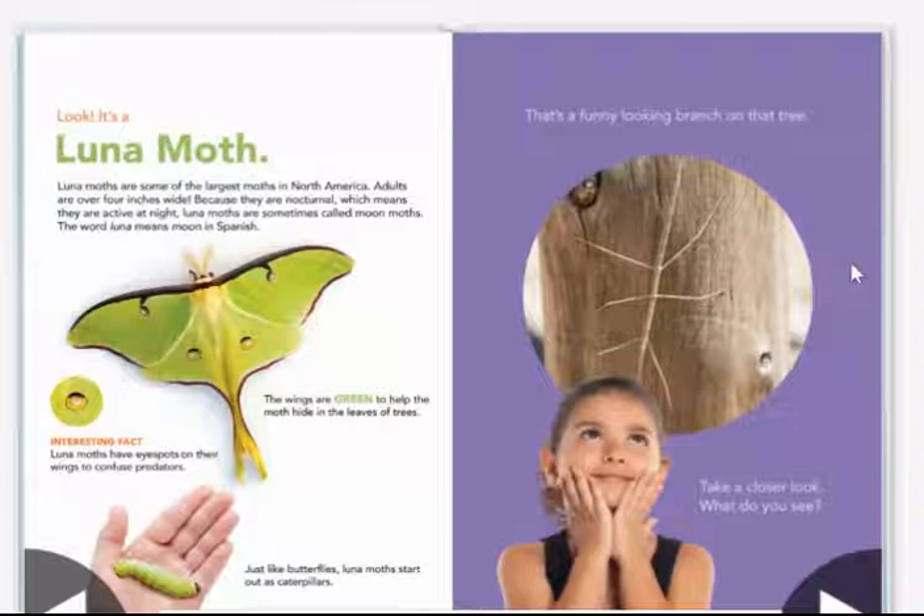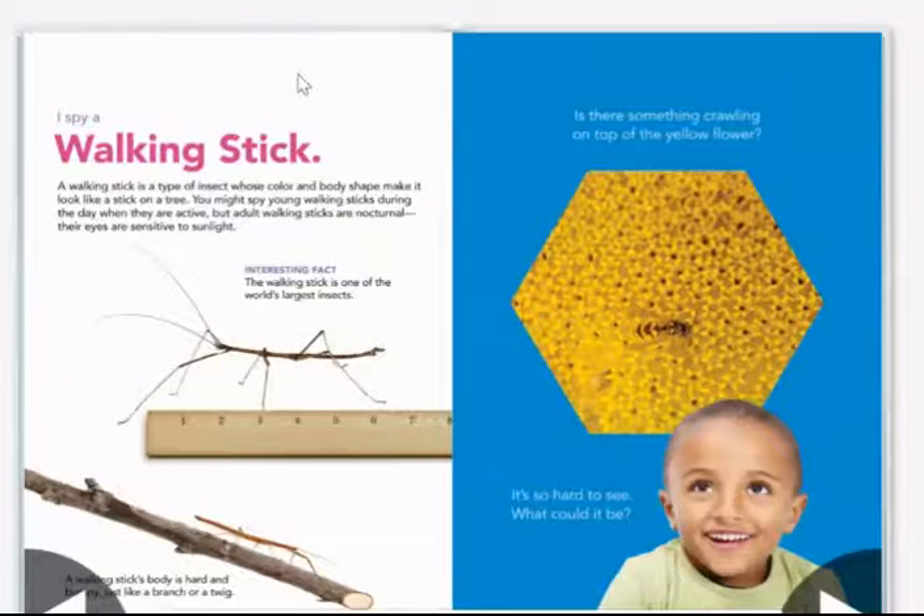That's a funny looking branch on that tree. Take a closer look — what do you see? I spy a walking stick. A walking stick is a type of insect whose color and body shape make it look like a stick on a tree. You might spy young walking sticks during the day when they are active, but adult walking sticks are nocturnal.